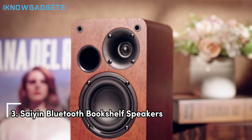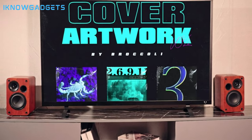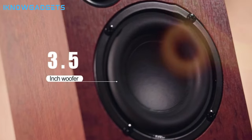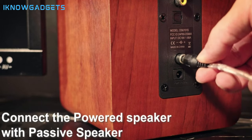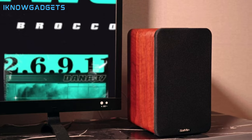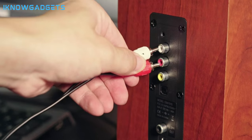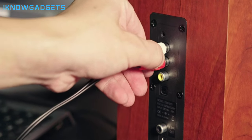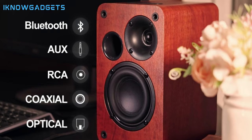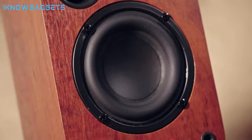Coming in at number three are the SCION Bluetooth bookshelf speakers. With their powerful sound and versatile connectivity options, these speakers are perfect for enhancing your TV or PC setup. Pair wirelessly with your smartphone, tablet, Mac, or PC for convenient music playback. Connect via optical, AUX, or RCA inputs for versatile compatibility. Adjust volume, inputs, and modes with the included remote or buttons on the speakers. Active bookshelf speakers — no preamp required — featuring a 0.5-inch silk dome tweeter and 3.5-inch woofer for surround sound. Enjoy high-quality and reliable performance backed by a hassle-free warranty.